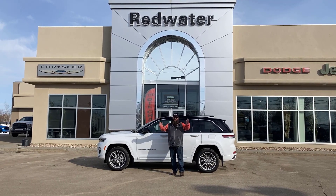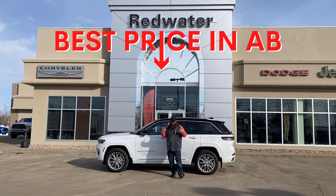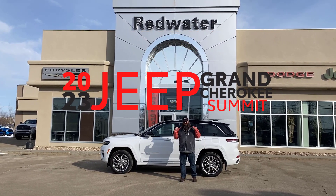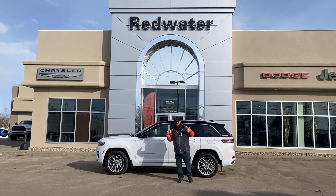I'm so excited to be standing here. We have the cheapest Jeeps in Alberta, folks. If you're looking for a Jeep and you're looking for a deal, this included 2023 Grand Cherokee Summit Edition, beautiful white, fully loaded. Come with me, let me show it to you.